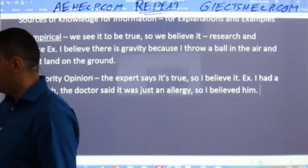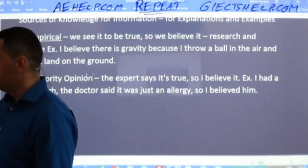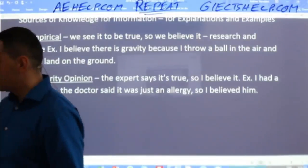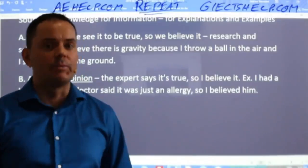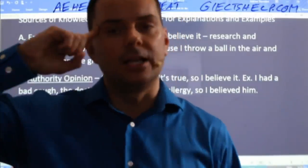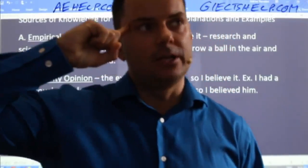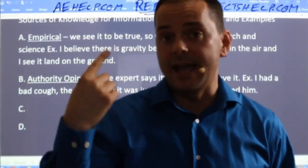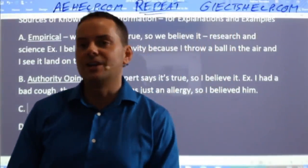Don't get lost here — this is very valuable information because you can think about this when you're trying to come up with explanations and examples for your speaking or for your task two essay writing. If you're stuck, you can think: okay, I can use something from my experience — empirical, something I've seen to be true — or something an expert told me was true, or these other two. Can anybody guess the third one?